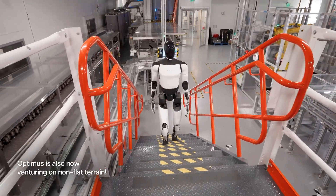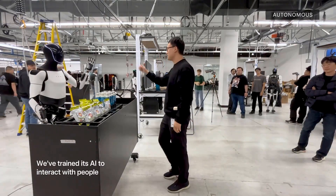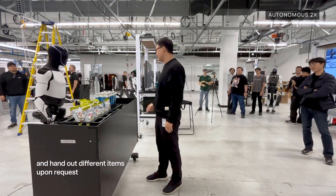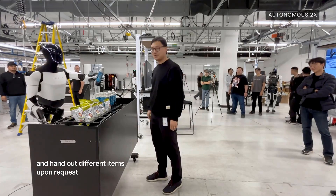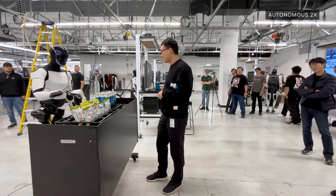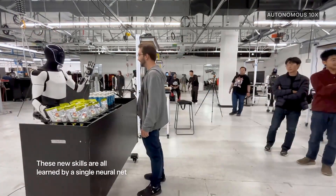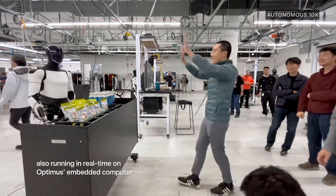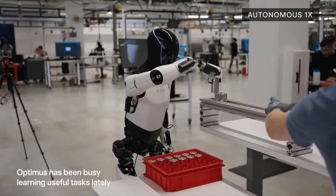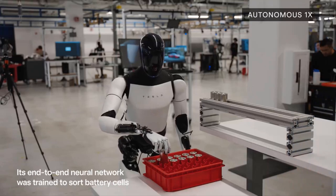One part of the clip that really stood out was when Optimus was given a verbal command. A developer says, 'Optimus, please bring me the red mug from the shelf.' The bot turns its head, scans the room with its vision system, and locks onto the correct object. Not only does it identify the mug — it avoids obstacles, adjusts for the shelf height, picks it up gently, and walks it over to the engineer.